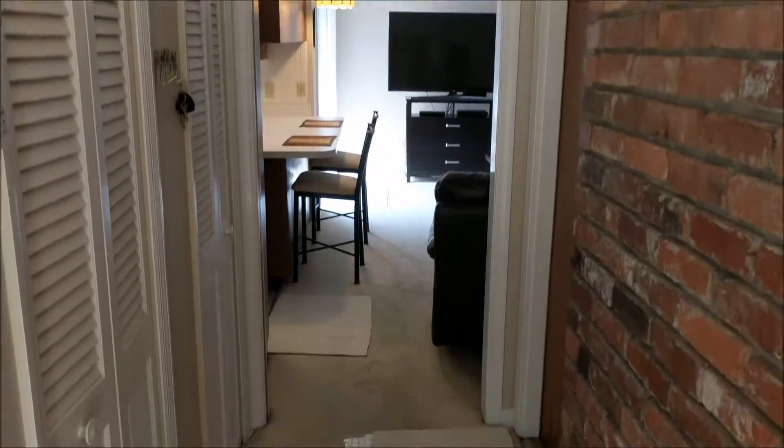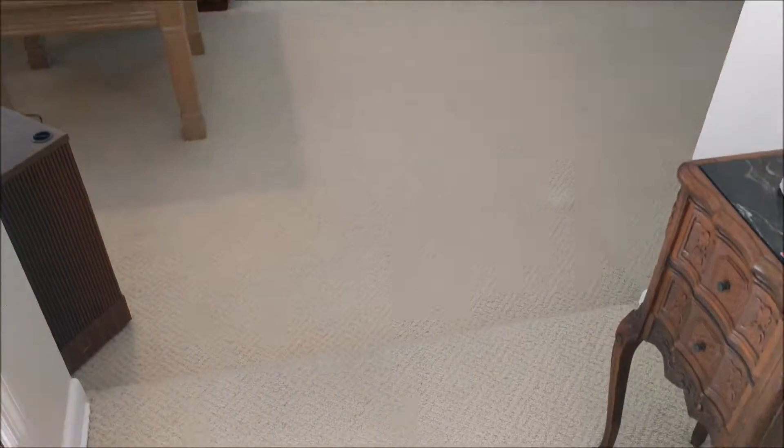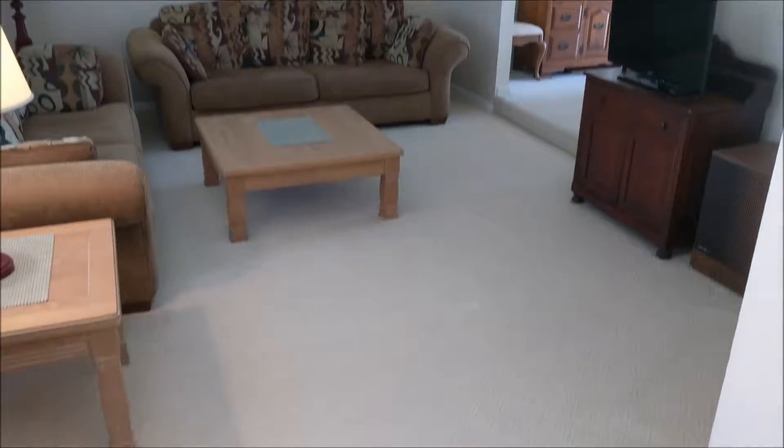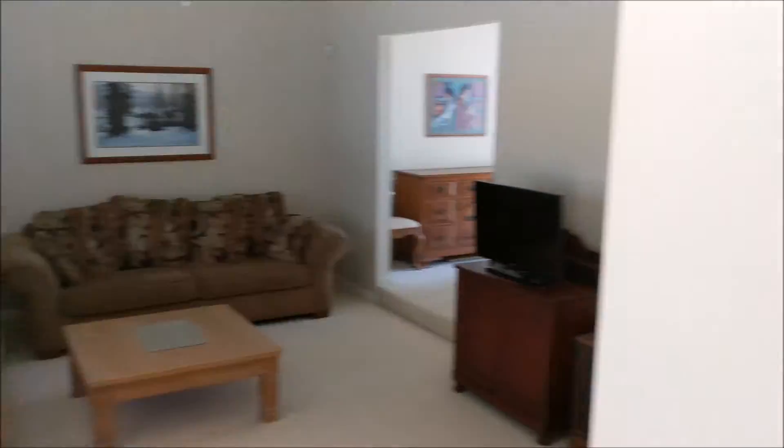Cheryl, Mark, I'm standing right inside the front door of the home. To the left is the living room and this is sunk in just about three or four inches. So that's the area that we talked about. It's actually a pretty nice size.